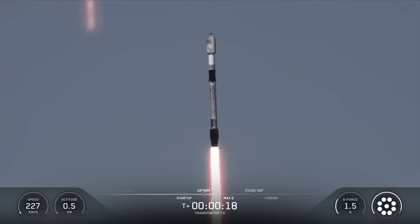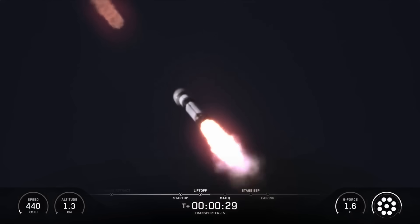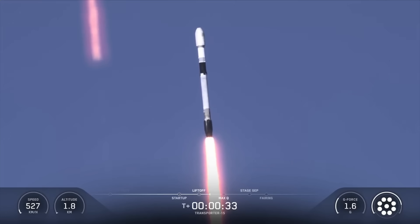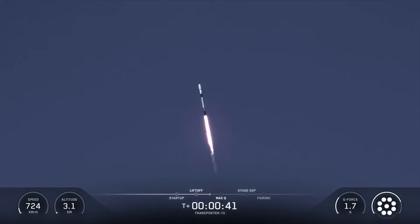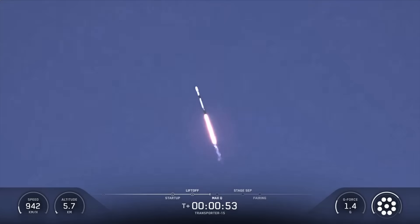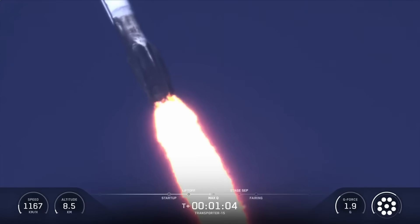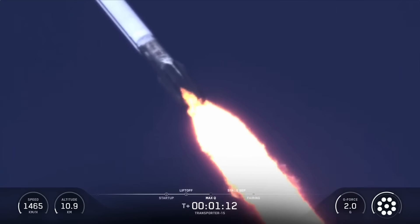Vehicle is pitching downrange. MOD chamber pressures are nominal. At T-plus 31 seconds into flight, Falcon 9 has successfully lifted off from Space Launch Complex 4 East at Vandenberg Space Force Base in California. We're currently throttling down to prepare for MAX-Q, the point of maximum aerodynamic stress on the vehicle. Max-Q is reached when the air density of the atmosphere decreases faster than the increasing speed of the rocket. Mach 1. Max-Q.